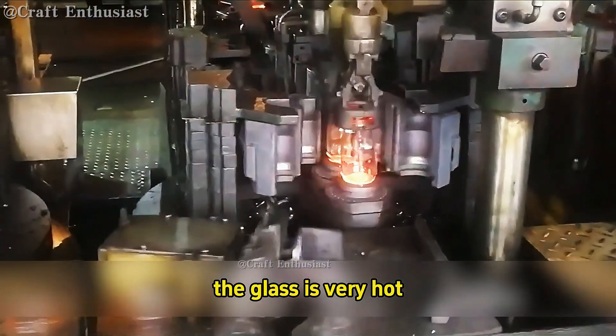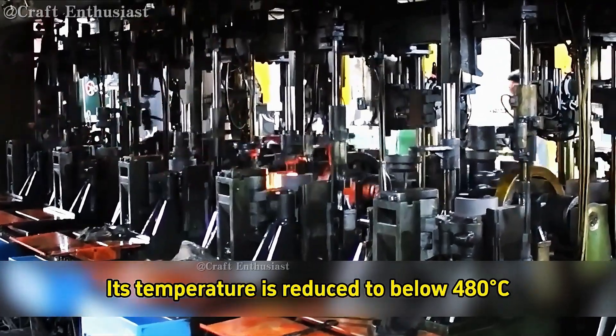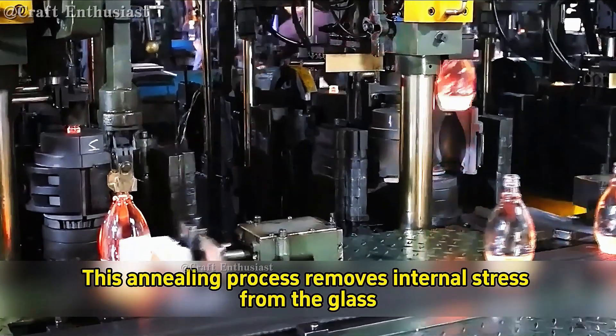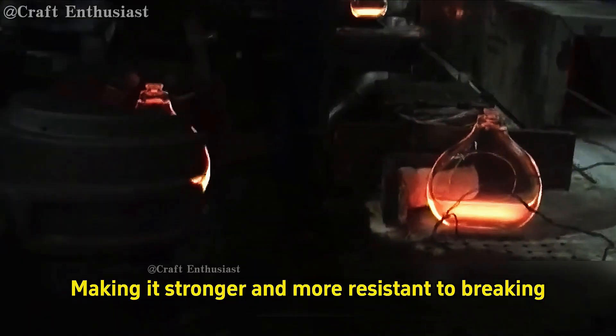This is what we commonly refer to as the annealing process. At this point, the glass is very hot. After being moved into the annealing furnace, its temperature is reduced to below 480 degrees C. This annealing process removes internal stress from the glass, making it stronger and more resistant to breaking.